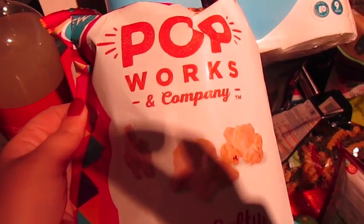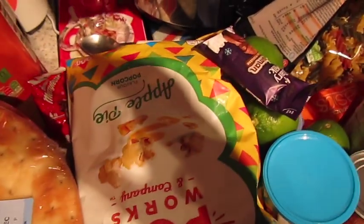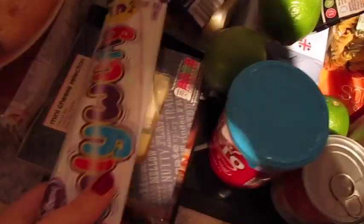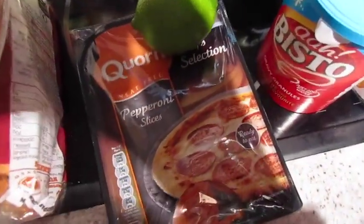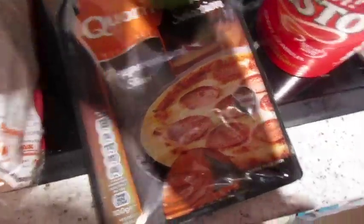Then we've got some Pop Works and Company popcorn — this stuff is really good. We like the sweet and salty, but our favourite is the apple pie, which we also got. Then we've got some Curly Whirlies. We've got a cheese selection. We've got some corn pepperoni. Neither of us are vegetarian or vegan — we do vegan and vegetarian days — but basically this is a lot less calories than normal pepperoni and it tastes just the same, so that's why we get it.